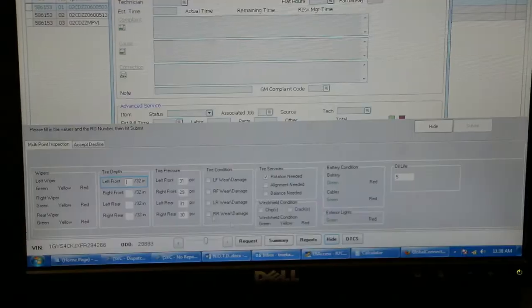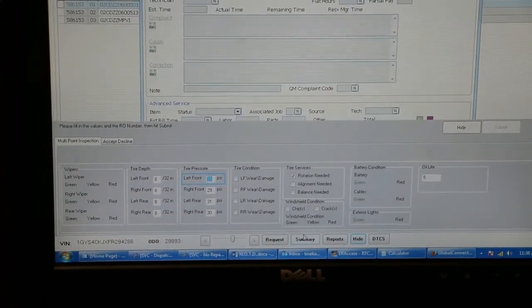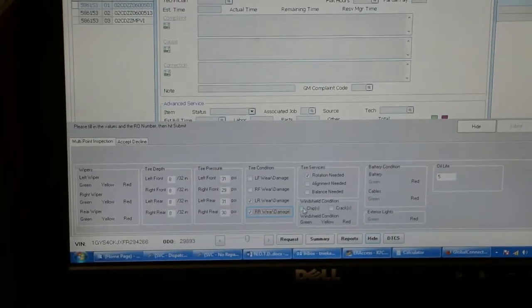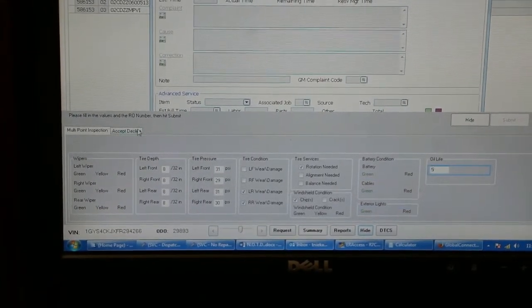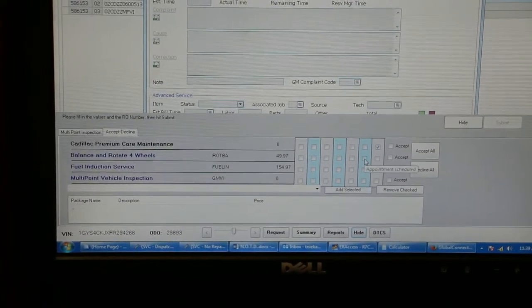Our workbench integration will be popped up and waiting for the advisor to quickly input findings from the walk around while it's still fresh in his mind. In addition, he'll be able to enter accept declines into the menu field to ensure 100% menu penetration for service workbench.